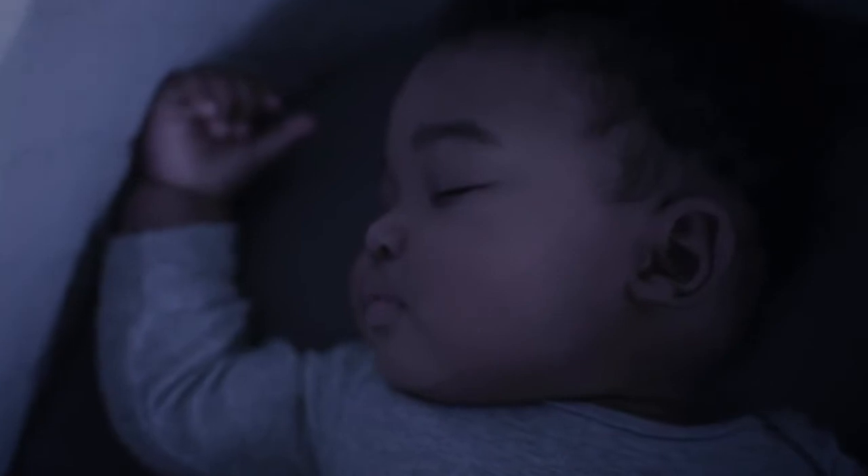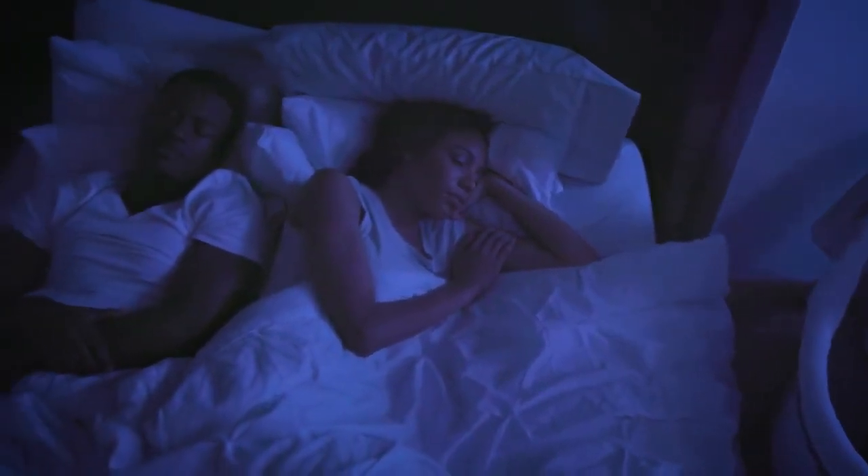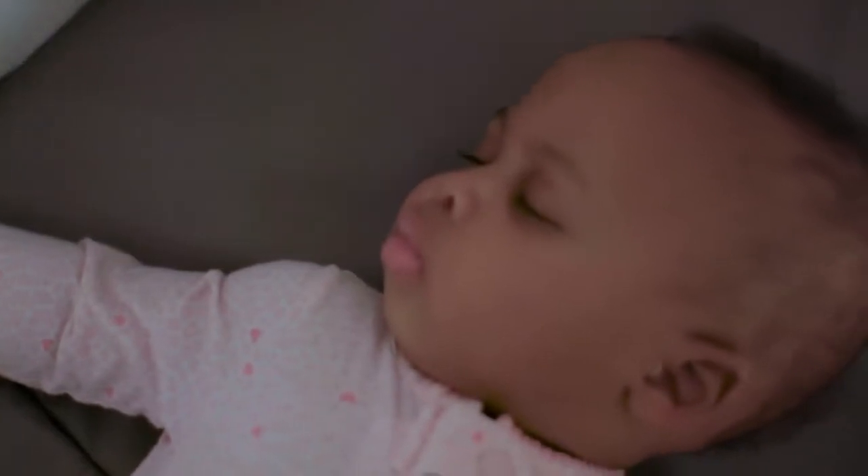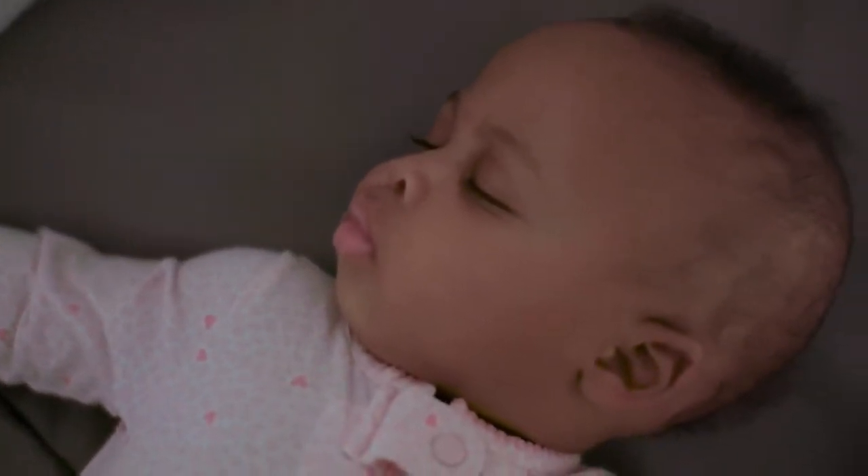The FoldAway Wood Rocking Bassinet is a dream for babies and parents. DreamComfort Premium Fabric diffuses light while still allowing airflow, so your baby is comfortable and, most importantly, stays asleep.